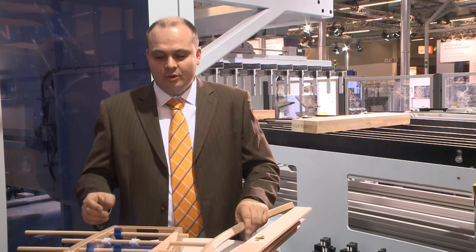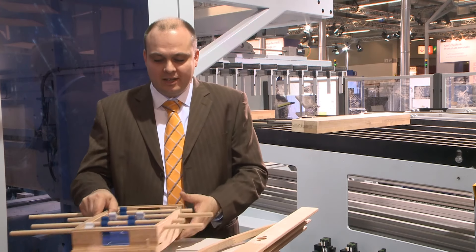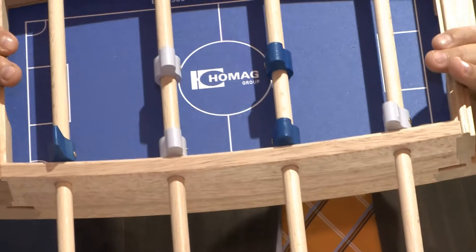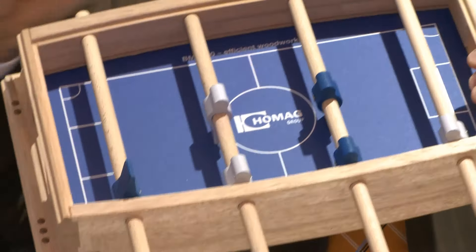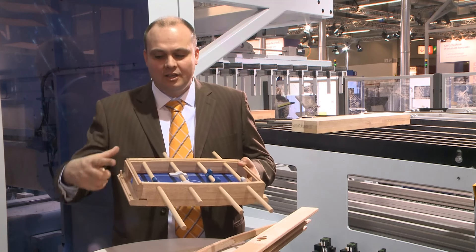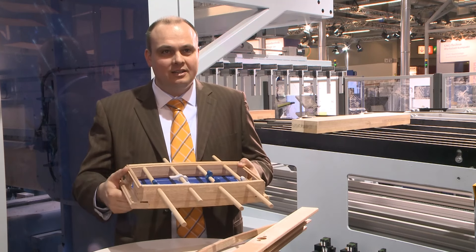And thirdly, there is our trade fair highlight: the Holmag Arena, where we manufacture all the parts apart from the balls and the base plate. We want to show you here how short and narrow the parts can be that run through the system and then come out as finished pieces.